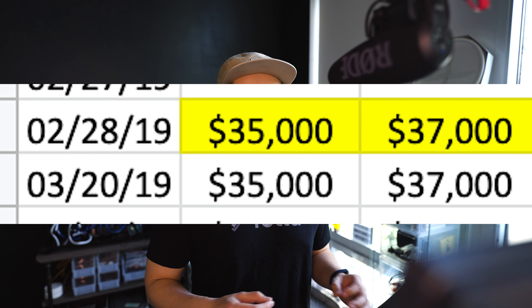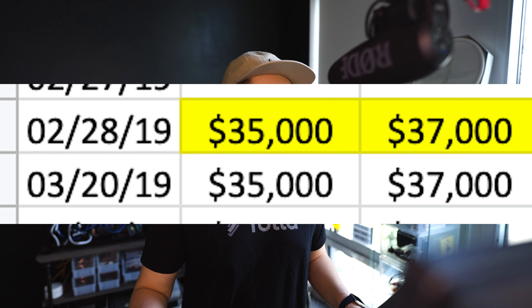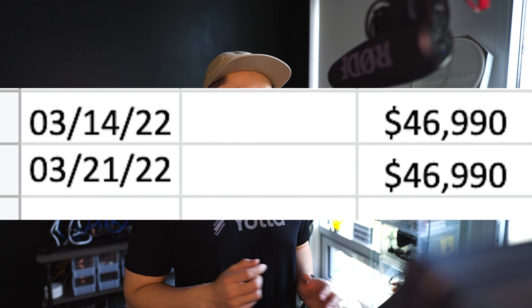I'm only going to go through models that are currently available so we can see the increases in price from when they came out to how they are now. The Model 3 standard range actually started at $37,000 in 2019 and it's now $47,000, which is a $10,000 increase.